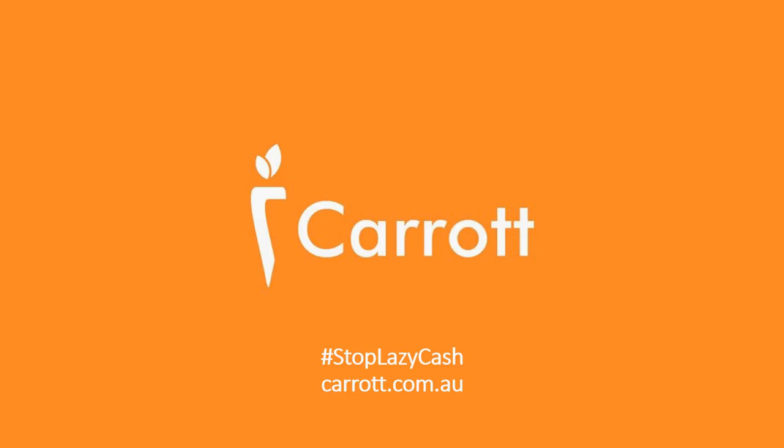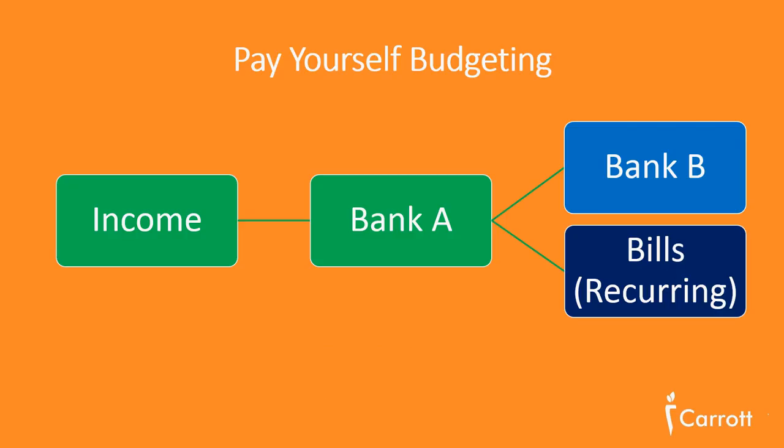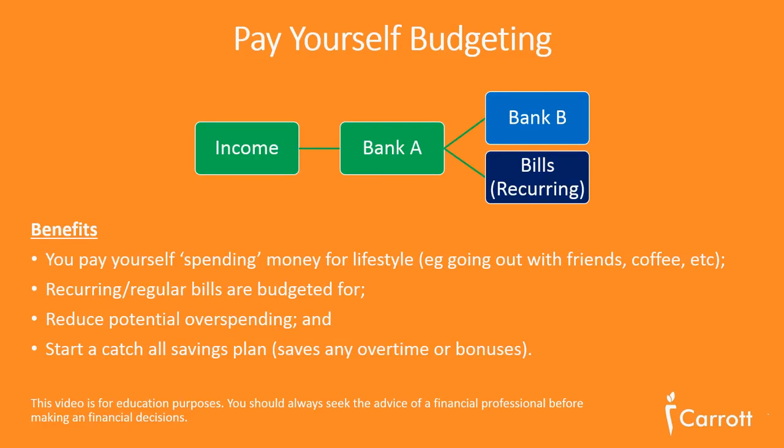Hi there, Christian from Carrot with another Stop Lazy Cash tip. Today we'll be discussing pay yourself budgeting. Pay yourself budgeting is a budgeting technique used to reduce overspending and increase savings.